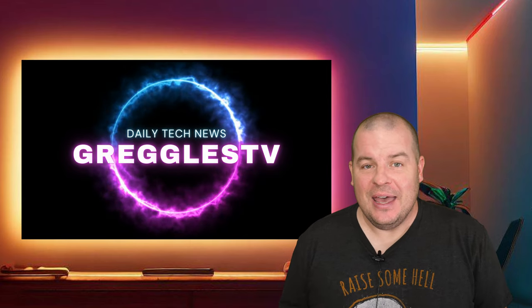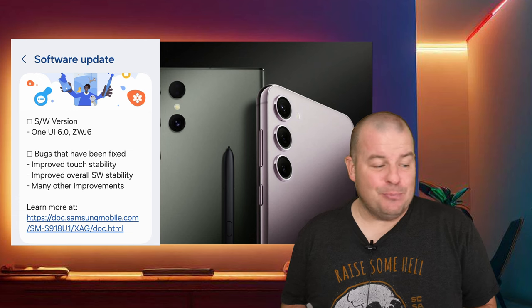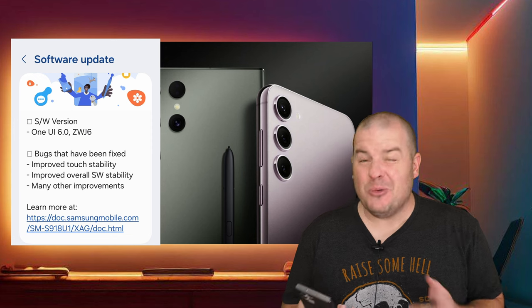We've only got one story for you. It is about the Galaxy S23 series, One UI 6, and probably the last beta version to come to this phone, most likely.